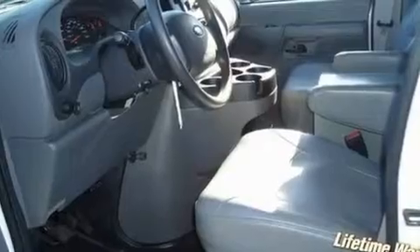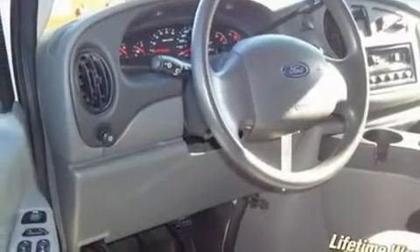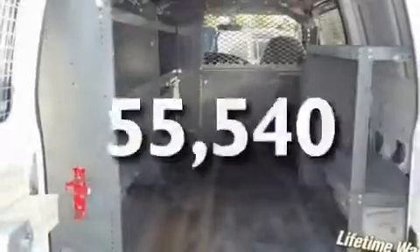Its top features include solar-tinted glass, tinted glass, a low-tire pressure indicator, disc brakes with an anti-lock braking system, and this vehicle has fewer than 56,000 miles on the odometer.